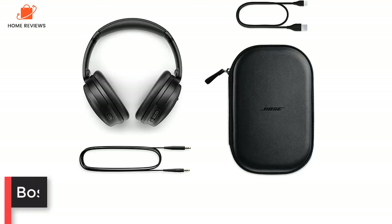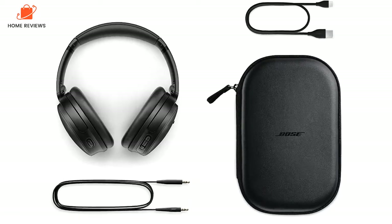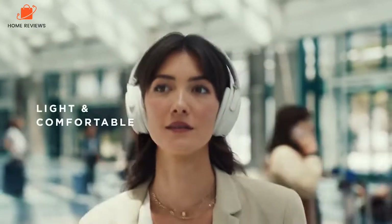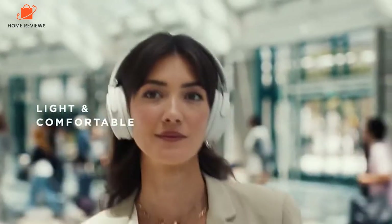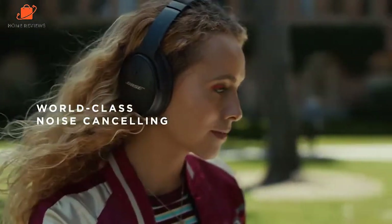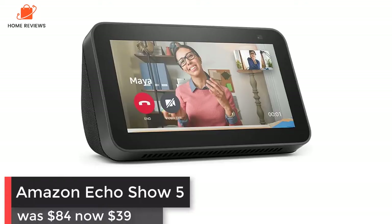Bose QuietComfort 45: was $329, now $249 at Amazon. The QC45 headphones offer enhanced active noise cancellation, better sound, and longer battery life than the predecessor. They're a no-brainer for Bose fans who want to upgrade their older QC headphones for something more modern, or for shoppers who want first-class Bose noise cancellation at a cheaper price than the premium Bose 700.